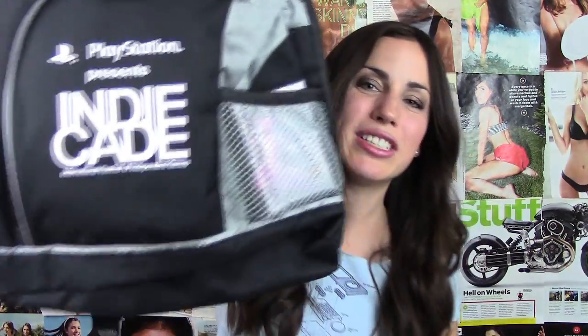I got a backpack! It says IndieCade on it. It's like one strap. This is awesome. Thank you, Game Trailers. This is very cool. Looks like there's some things in the backpack, so let's open it up.